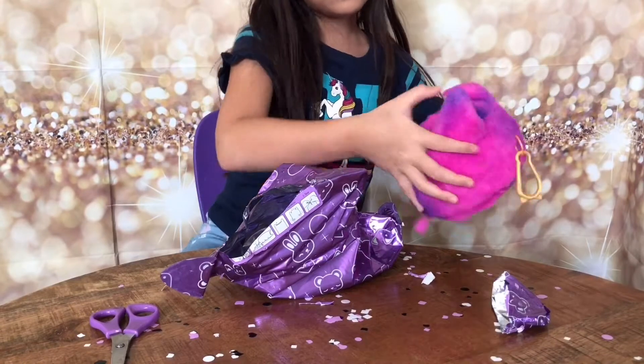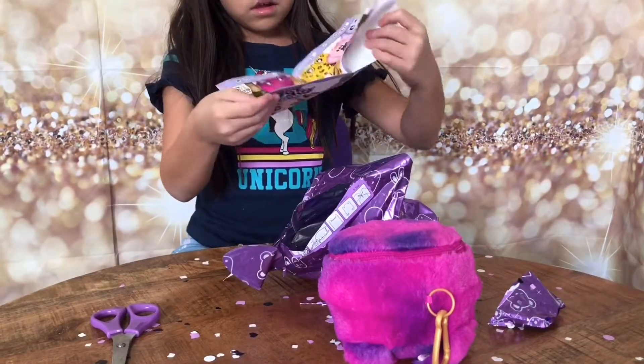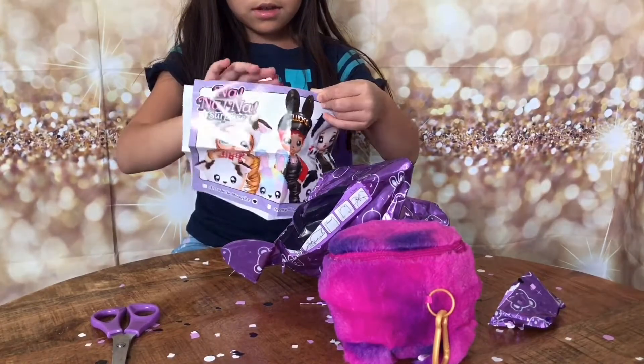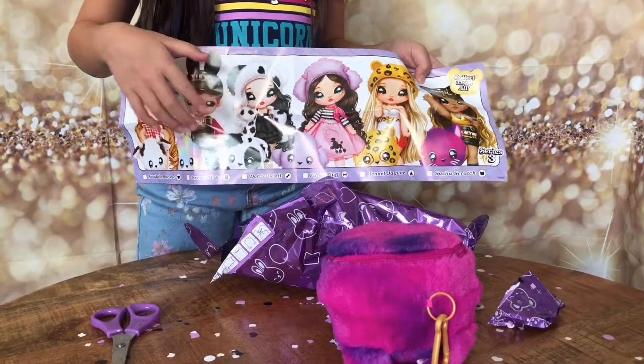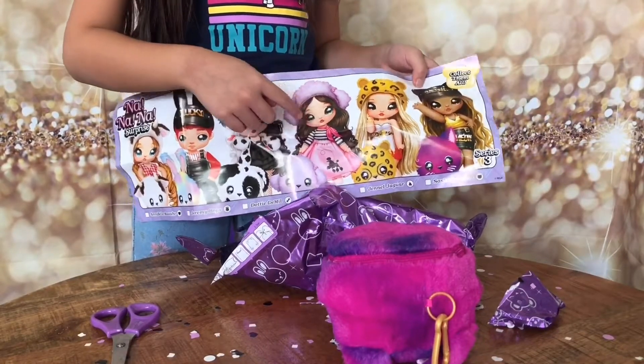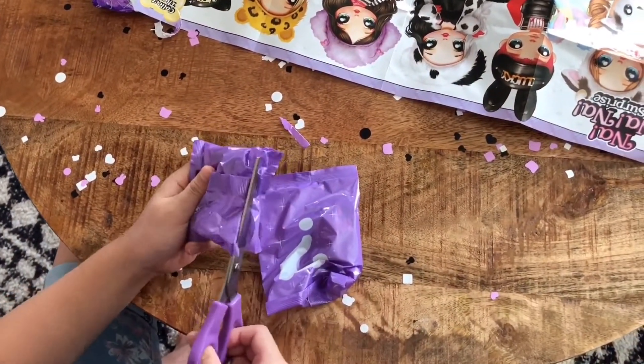I think that's the doll so I'm gonna save that one for last. Now I'm gonna see which ones you can collect. These are the ones you can collect from series 3. I was hoping to get this one or this one, but I'm getting this one. Alright, so now I'm gonna open the blind bags.